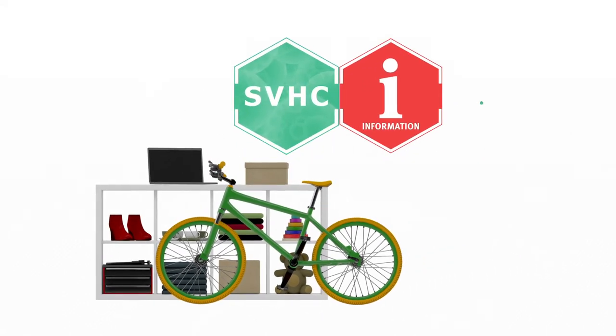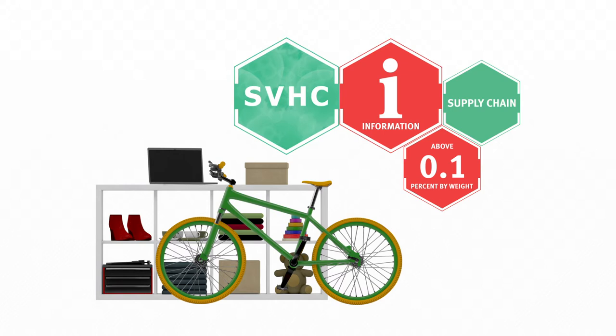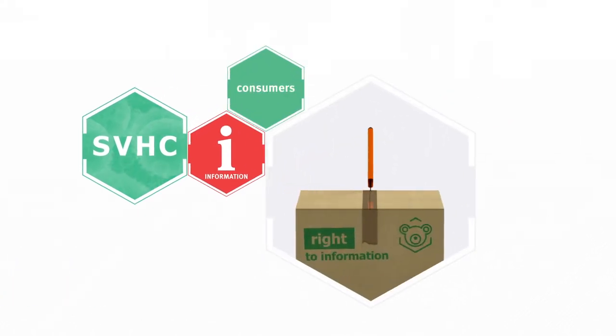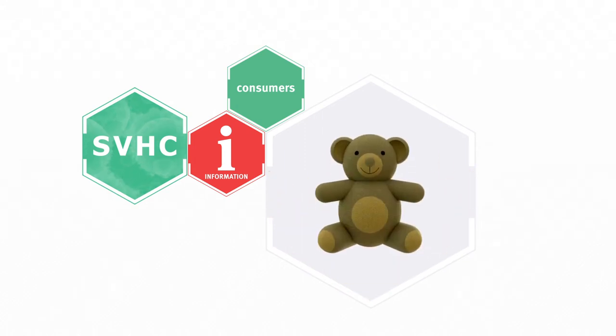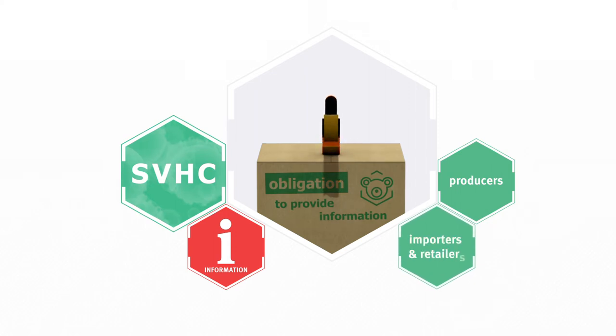Every commercial customer along a supply chain must be informed about SVHCs above a concentration of 0.1% by weight. Consumers can also request information about SVHCs in articles. The obligation to inform applies not only to producers but also to importers and retailers.